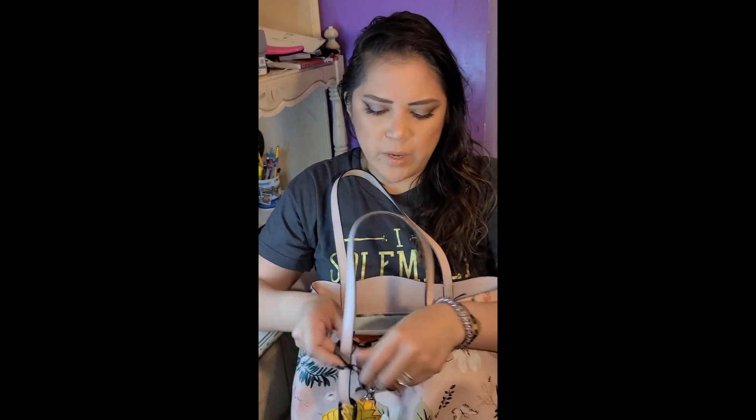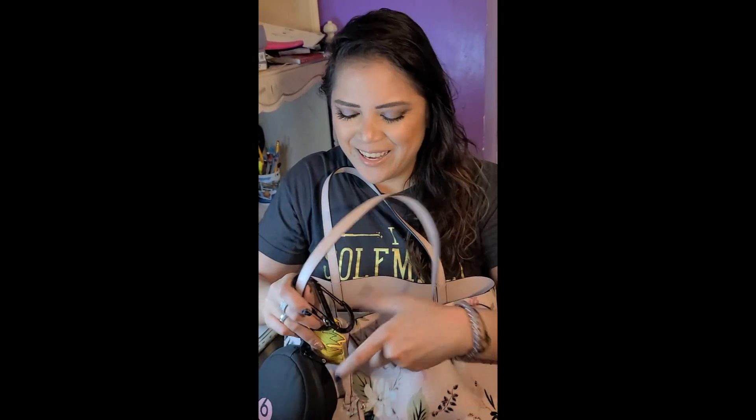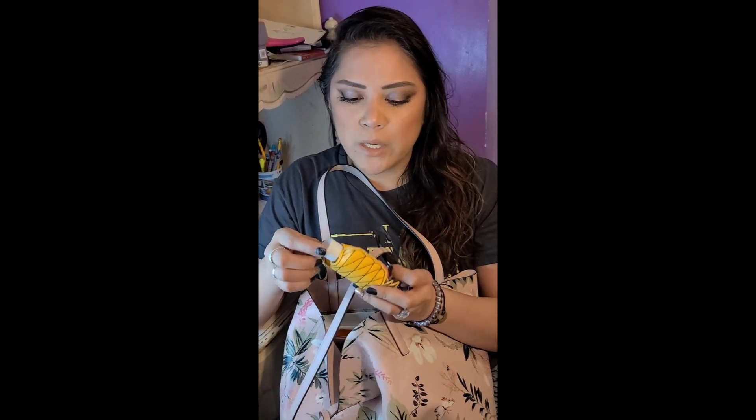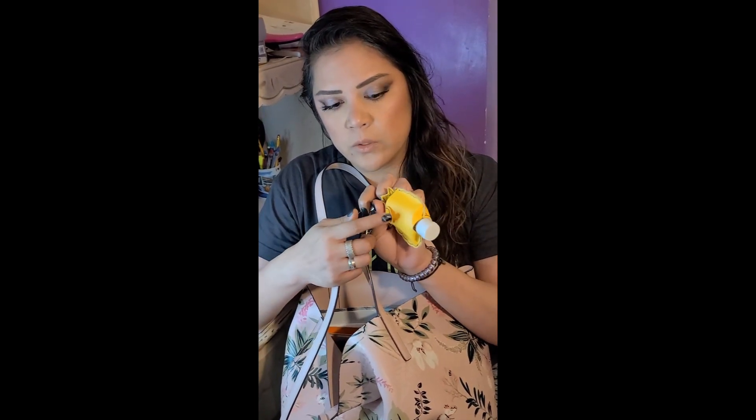I received this as a Christmas present — I have my S-biner, to hook things up, in the shape of a pineapple, because anybody that knows me knows I love pineapples. It's a hand sanitizer holder with its own little snap so you can refill it.